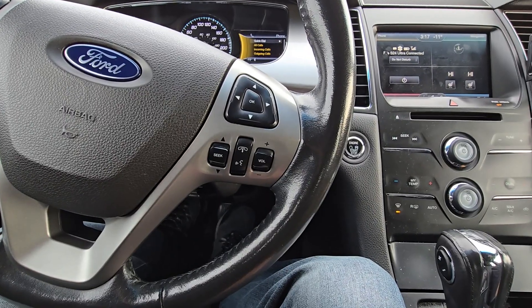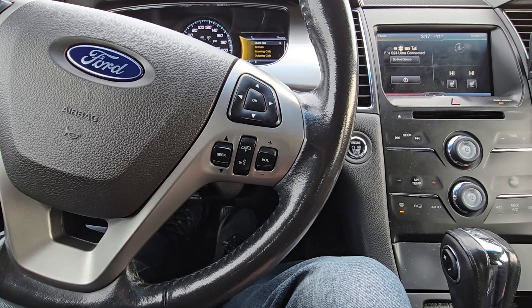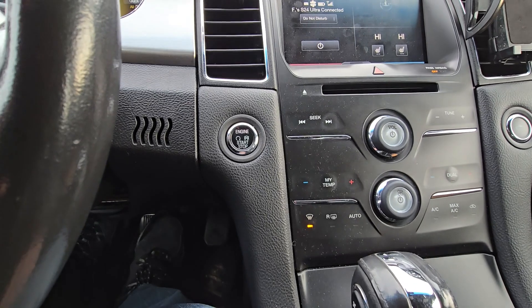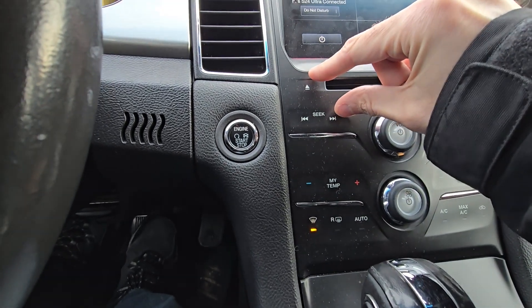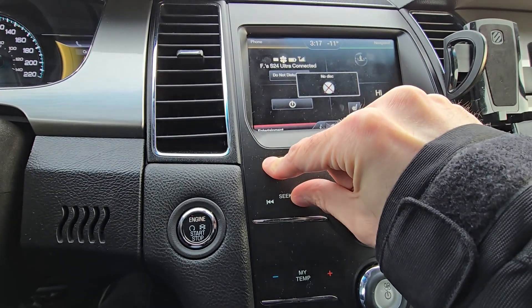The first thing you have to do is access the vehicle service menu — the hidden dealer menu, actually. To do that, you will press together and keep holding the CD eject button and the right SIG button at the same time, and keep holding them for maybe five seconds.